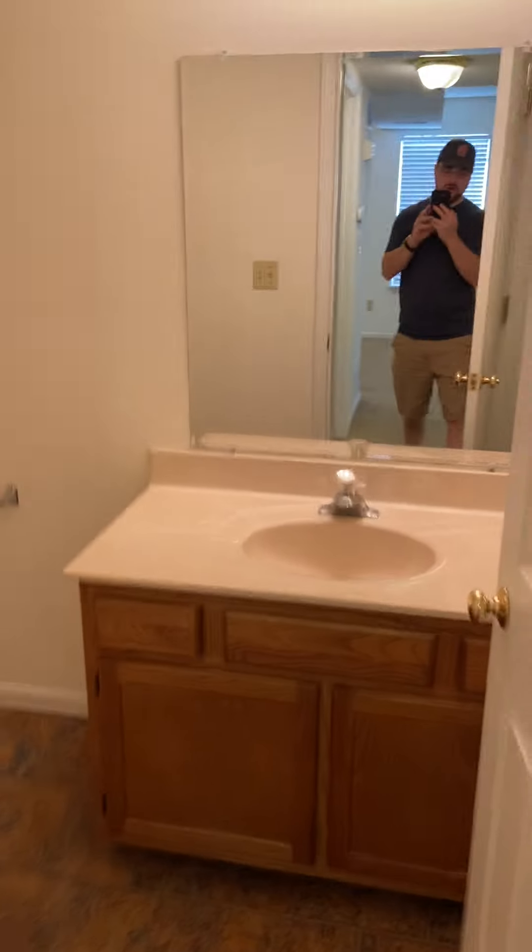And then the last room we have down this hallway is the first bathroom.